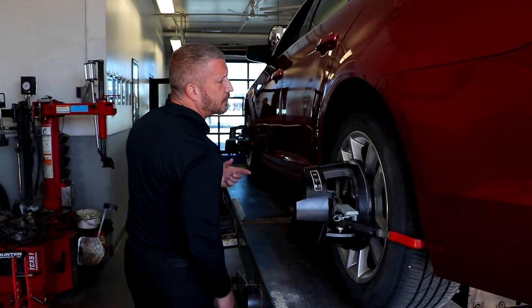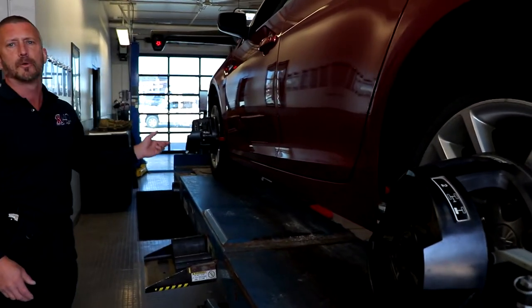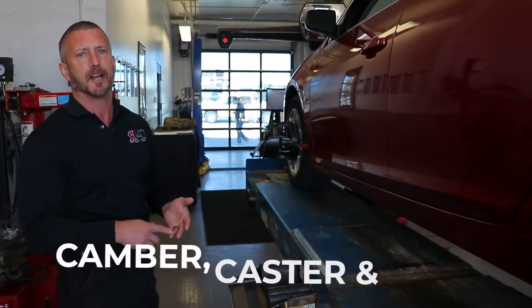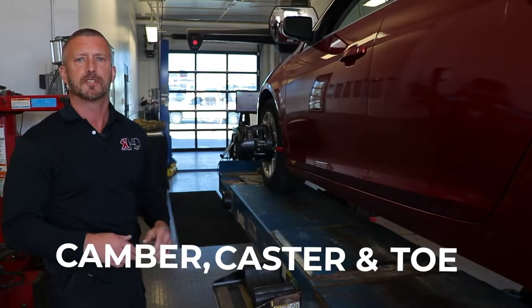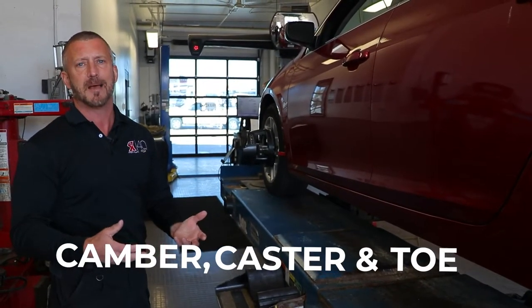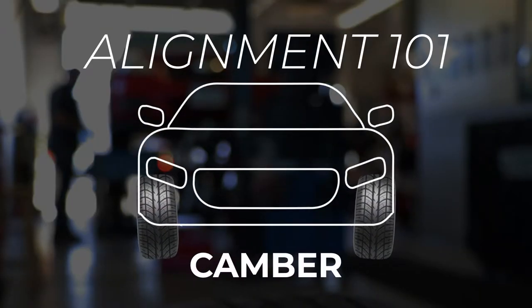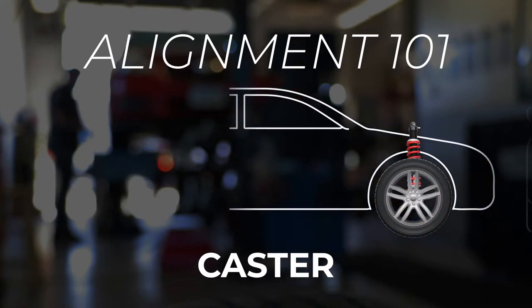As you can see here, we're getting ready to do an alignment on this vehicle. He's got the heads on it, and what we're going to do is make sure that everything's lined up. We're going to adjust your camber, your caster, and your toe to make sure that everything lines up so you can drive straight down the road and get the maximum wear out of your tires. Camber is the inward and outward vertical tilt of the tire. Toe is the horizontal tilt inward and outward of the tire. And caster is the relationship front to back of the tire from its center line.